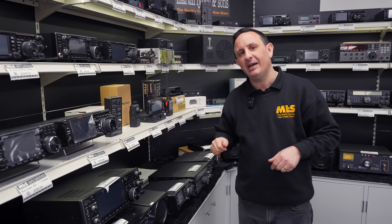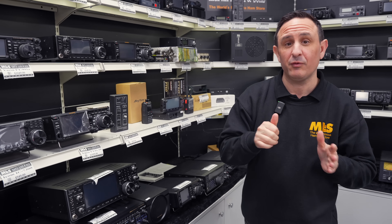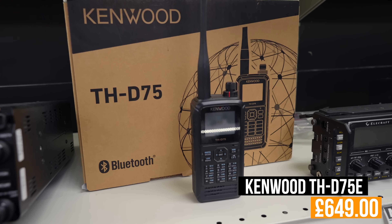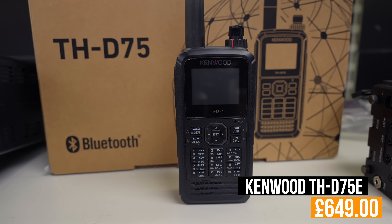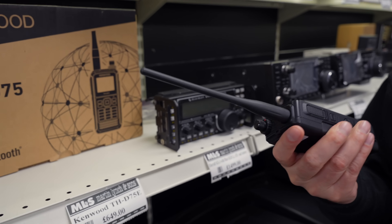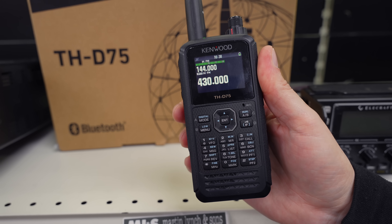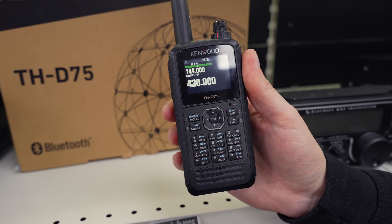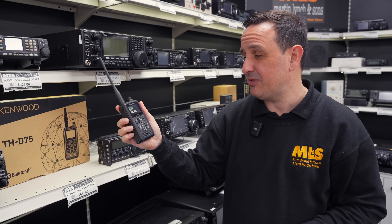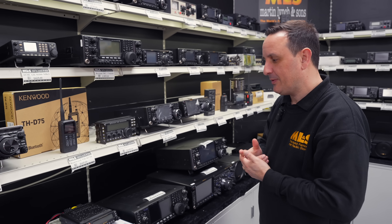Now, you may have read in the mailout that there was one radio I really should put in my shack — although the wife will probably say I've got enough radios — and that's the Kenwood TH-D75. It is the current model, a massive saving on a new one at £649 less five percent. It does HF and shortwave receive, multi-mode. No matter where you are, you can check the band for openings, jump in the car, rush home, and start working six meters. It's great.